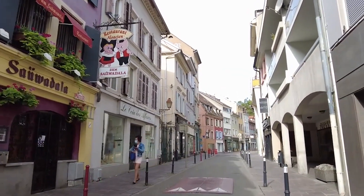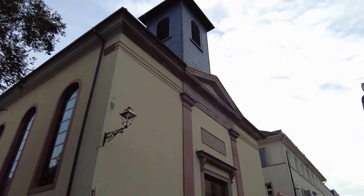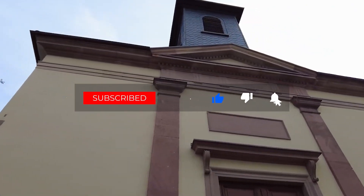Alright, that wraps up our exploration of Mulhouse, France. I hope you're as excited as I am to embark on this adventure! If you enjoyed the video, give it a thumbs up, subscribe for more travel guides, and hit that notification bell. Until next time, happy travels!